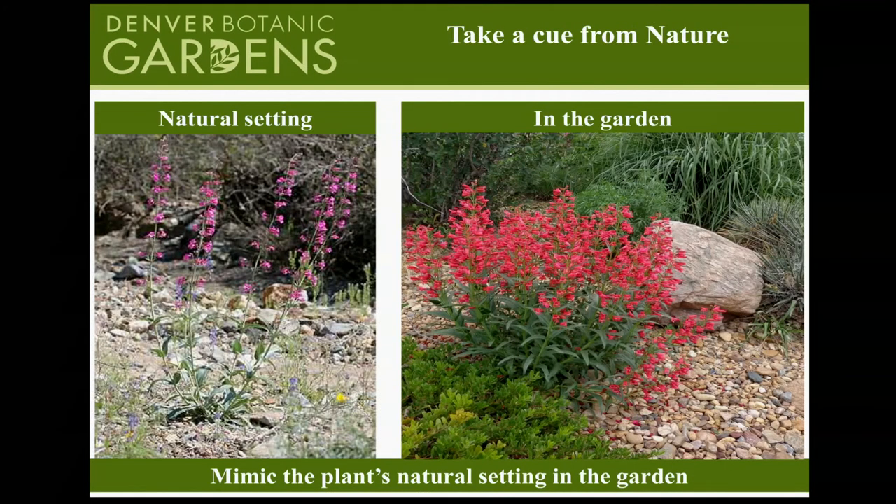We want to mimic what's happening in our natural environment. You can see a penstemon — penstemon caespitosus — growing in a very rocky natural setting. The cultivated version, Coral Baby penstemon, has been mulched with rock and is a very happy plant. All we're doing is listening and paying attention to what works naturally in our area. Instead of fighting what we have, we're working with it — rather than trying to change the soil to be rich and deep, we work with what we've been given.